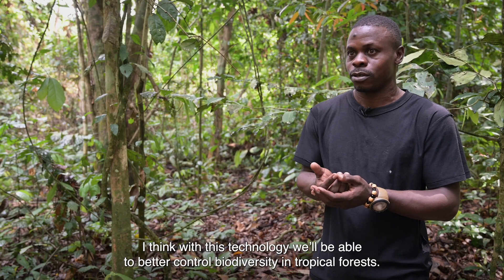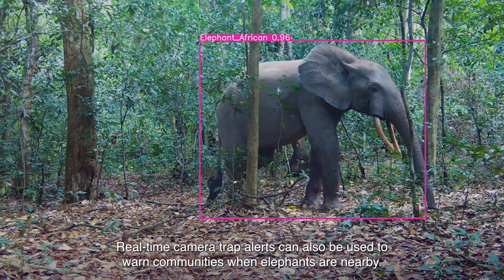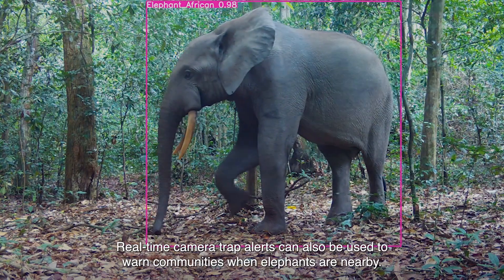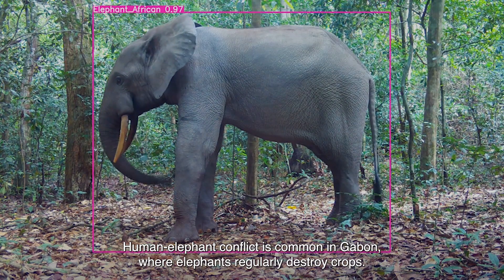With this technology, we will manage to better control biodiversity in tropical forests. Real-time camera trap alerts can also be used to warn communities when elephants are nearby. Human-elephant conflict is common in Gabon, where elephants regularly destroy crops.